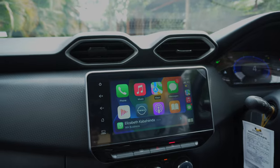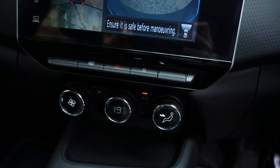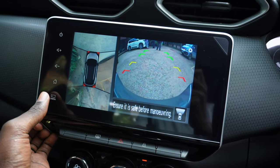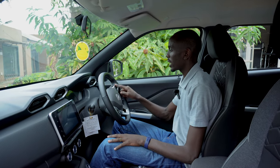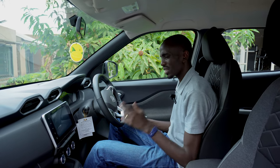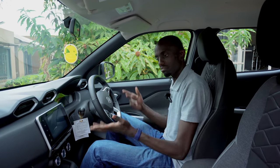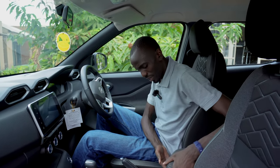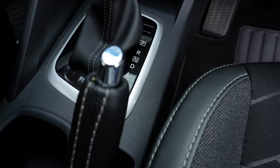I love the infotainment system — I can connect my Android device or iPhone and it works perfectly. It also has a 360-degree camera on the Acenta Plus model, which also has voice commands that work with the infotainment system — the microphone is right up here. And then there's cruise control, which is pretty awesome. The door lock is in a weird location; it gives you the assumption you can open it but I don't think it actually opens.